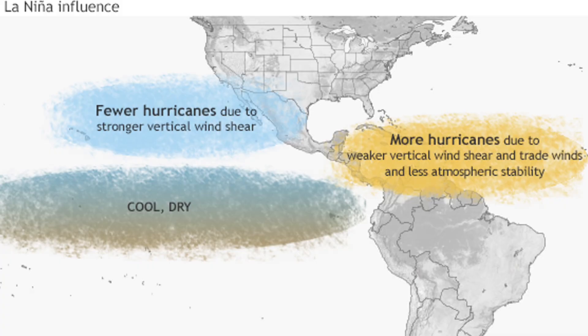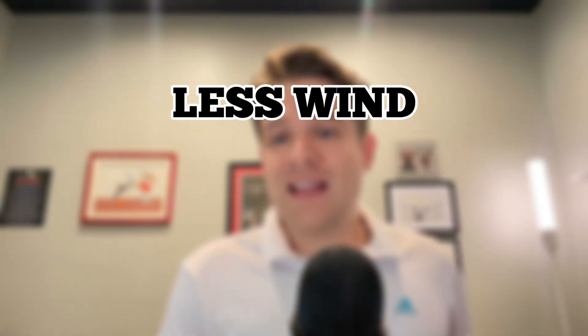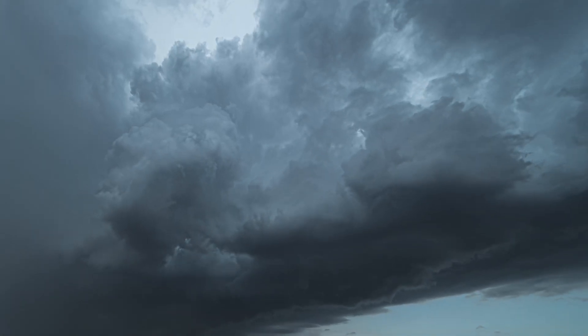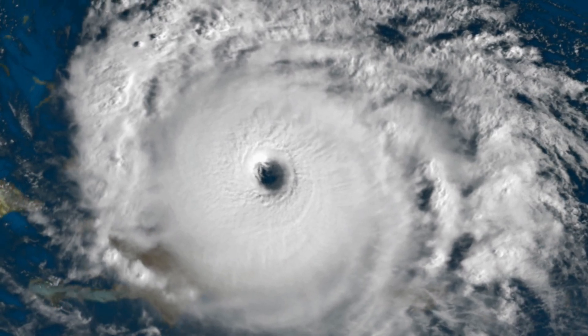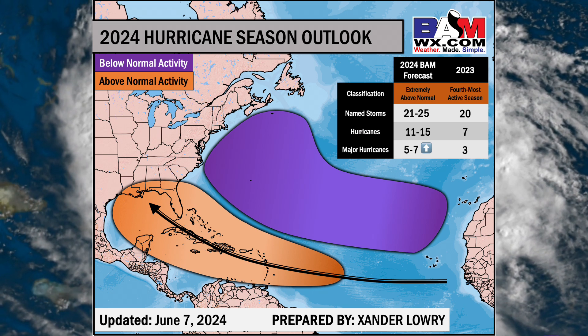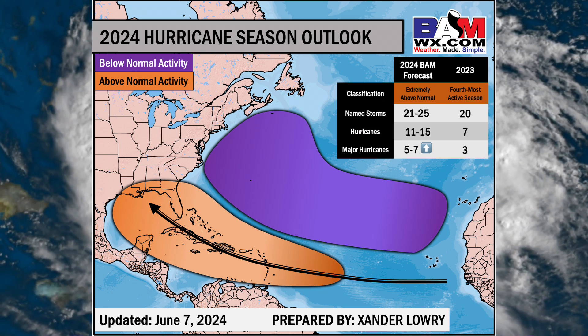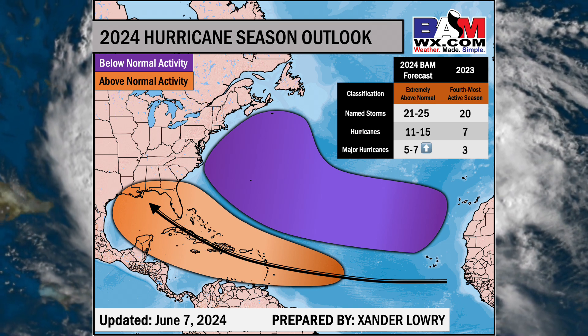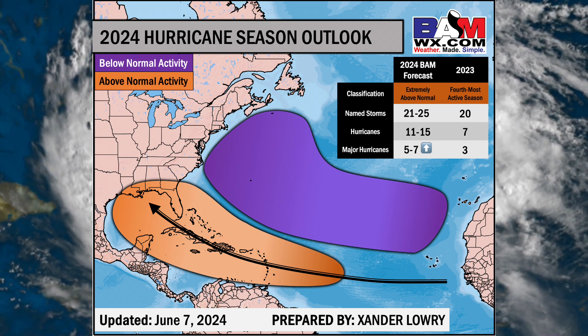In terms of what this could mean for hurricane season, the weaker than normal winds that typically develop in La Niña over the Gulf of Mexico and Caribbean will typically allow for more hurricanes to form. When you have less wind and less wind shear, it keeps those thunderstorms that develop in the Atlantic Ocean very organized and allows them to strengthen and intensify easier. It's why in La Niña years you can have a more active than normal hurricane season. In fact, four of the five most active hurricane seasons since 1990 have come in La Niña or developing La Niña years — not dissimilar from 2024.